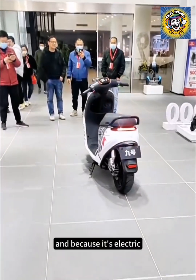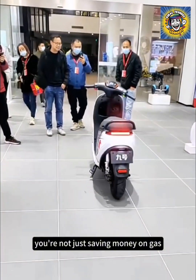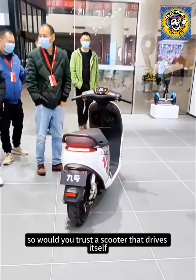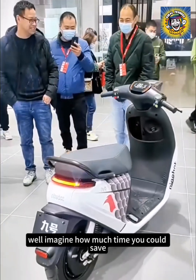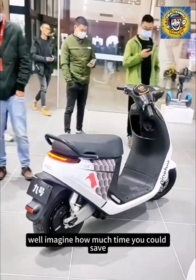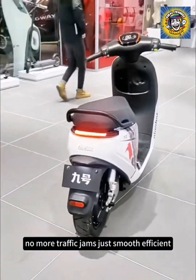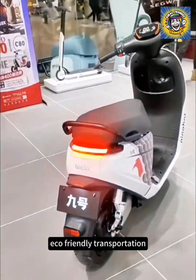And because it's electric, you're not just saving money on gas — you're also doing your part for the environment. Would you trust a scooter that drives itself? Imagine how much time you could save: no more parking stress, no more traffic jams, just smooth, efficient, eco-friendly transportation.